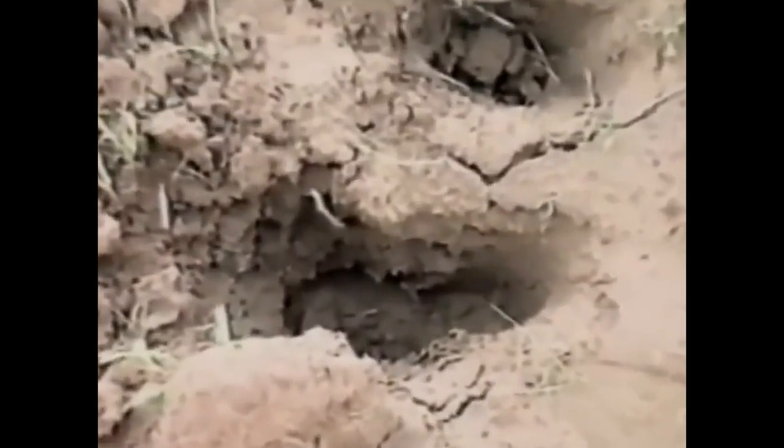The tracks led right across my field. Many of them were 14 inches deep.